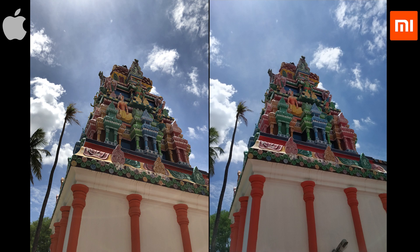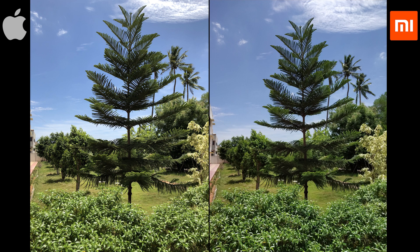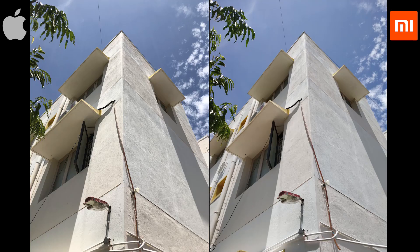Under naturally well-lit situations, both the cameras perform equally good. The colors produced by the Note 5 Pro are a bit punchier, whereas iPhone produces natural colors. But the saturated pics are pleasant to look at. Overall, the dynamic range on the iPhone is slightly better, and the images shot on iPhone 8 are slightly on the warmer side, which looks natural.